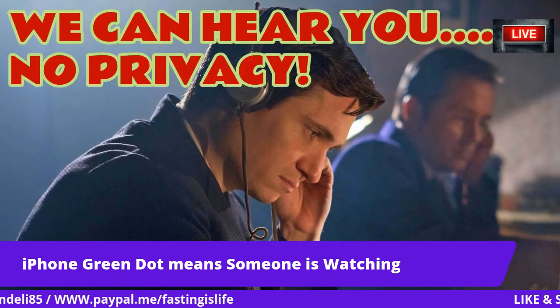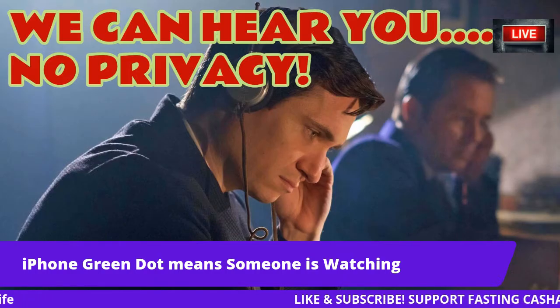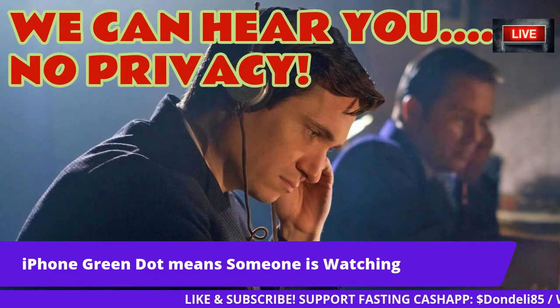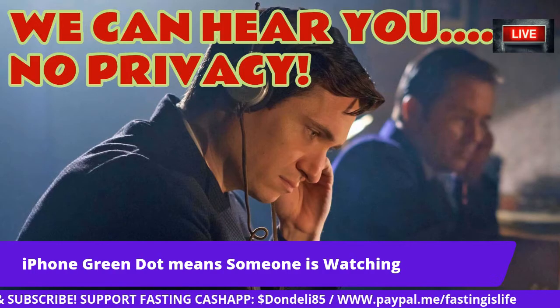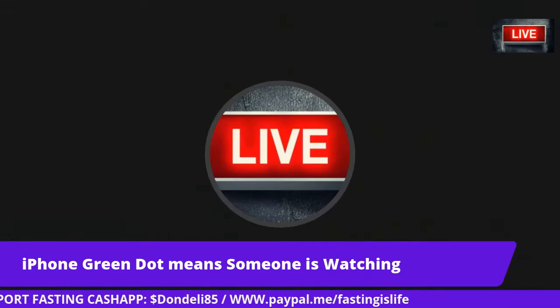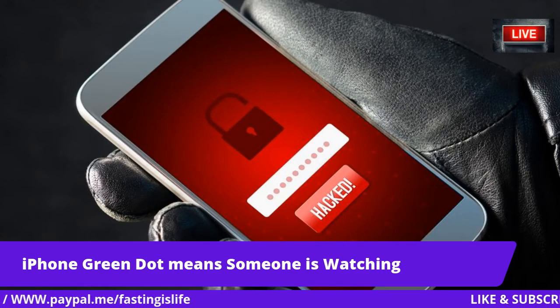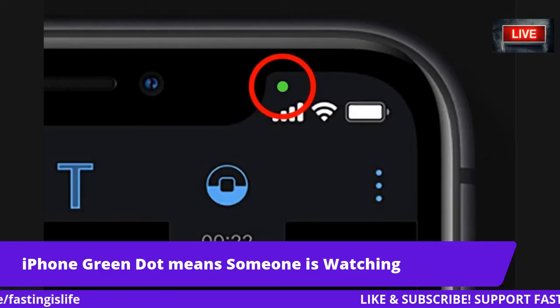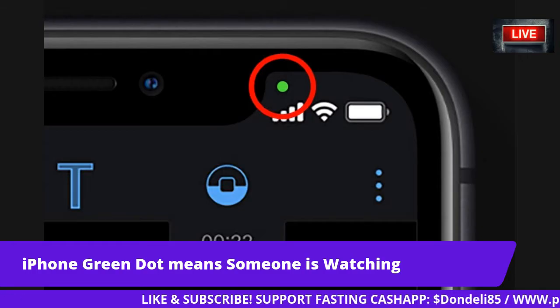Today's news is titled: 'I Spy — Watch Out For This Green Dot On Your iPhone, It Means Someone Is Watching.' Let me show you an example. Check this out — your special small phone. See that? Let me tell you what it is.